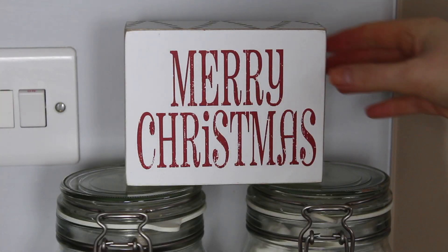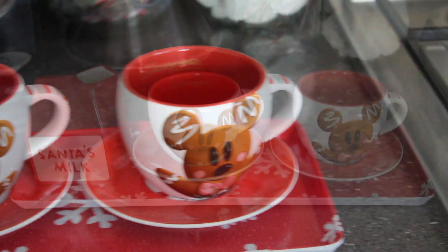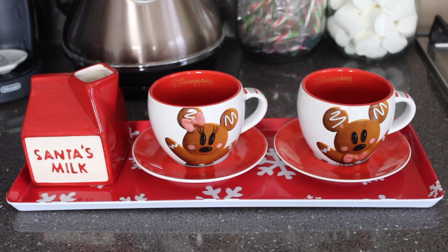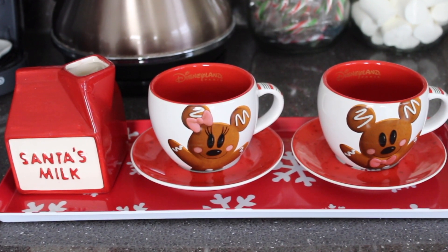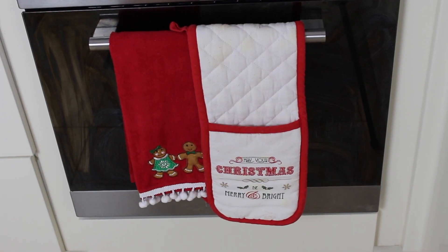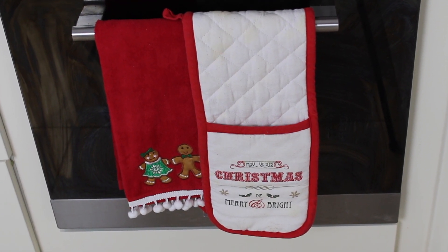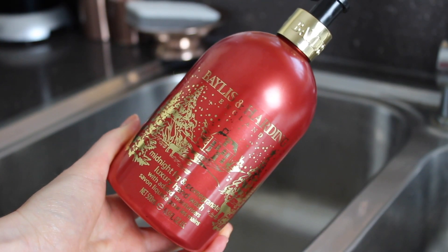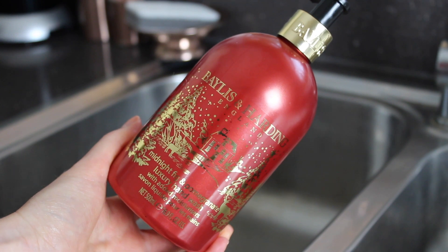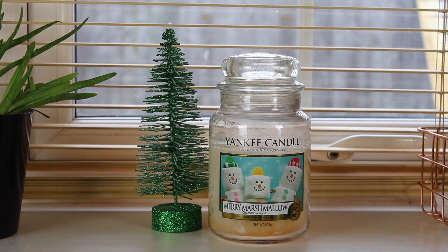Then on top is this sign that I got from Home Sense. The long red tray is from Asda and the Santa's milk is from Poundland again. Then these gorgeous Disney gingerbread cups and saucers — Ben and I actually got in Disneyland Paris last year. On the oven is this tea towel that came in a two-pack from Primark and the other mitt is from Tesco. To finish everything off I have this Baylis and Harding Christmas hand wash that I keep by the sink.